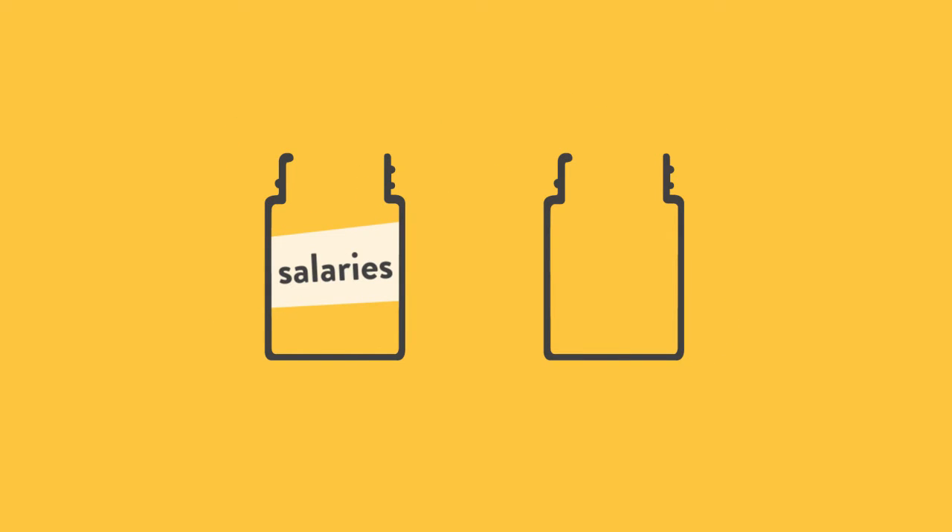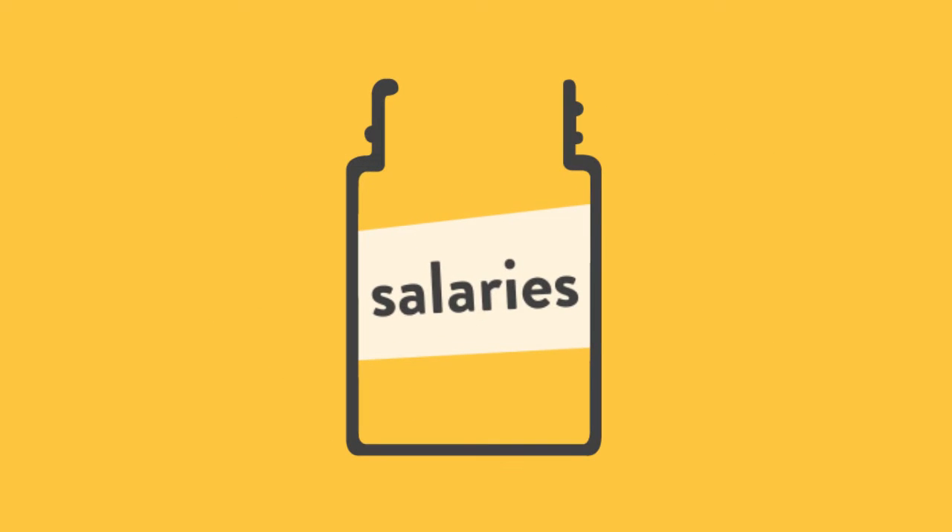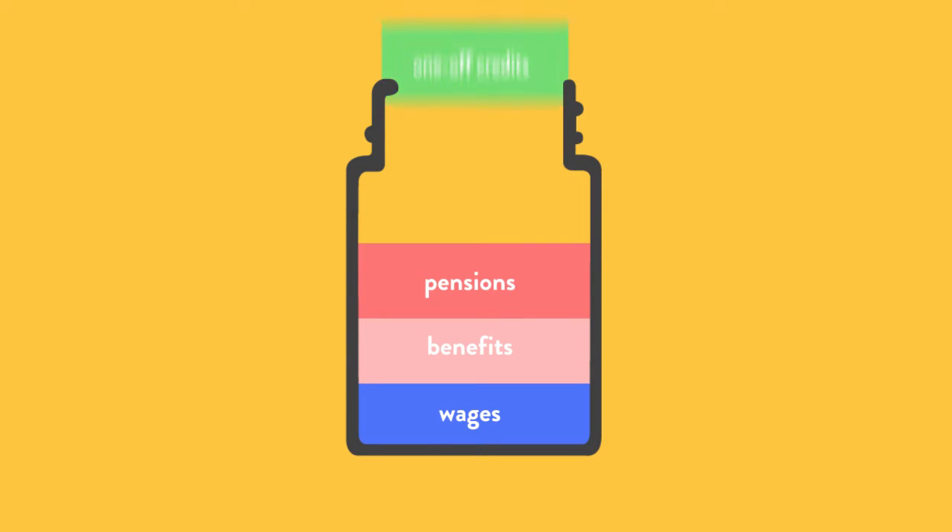Firstly, the account is split in two: the salaries account and the card account. Your incomes, wages, benefits, pensions and one-off credits get paid into your salaries account.